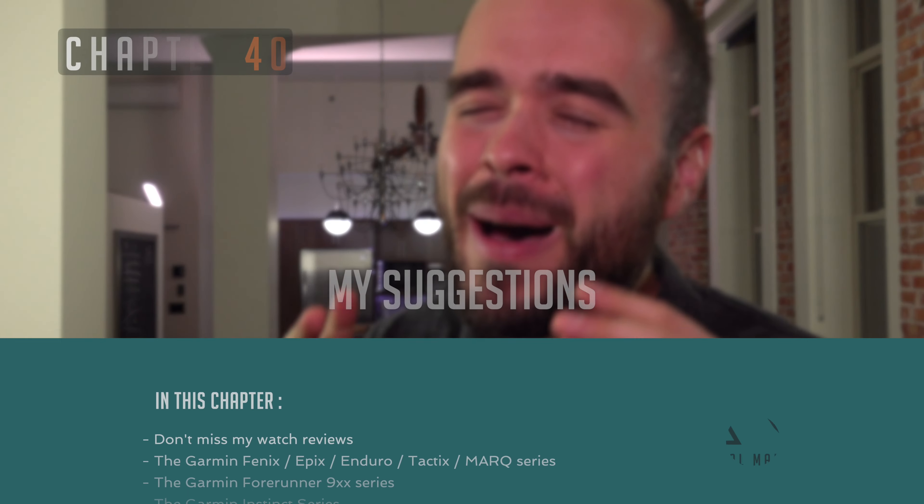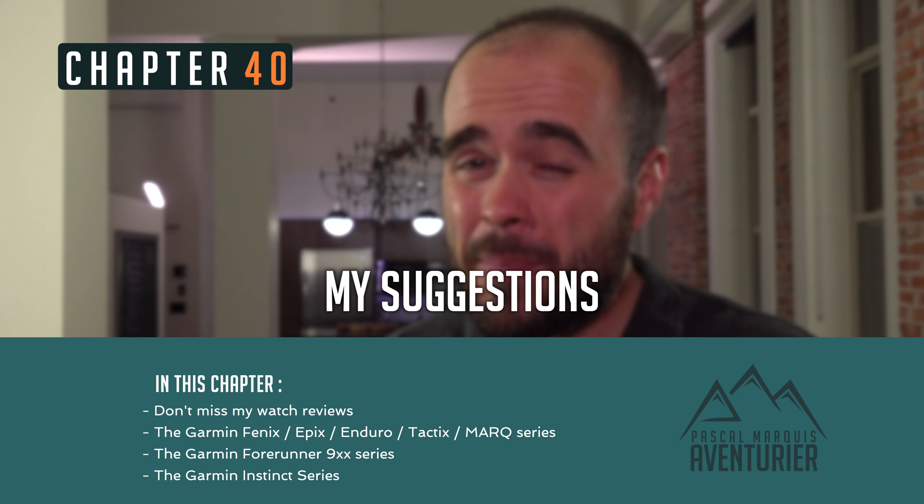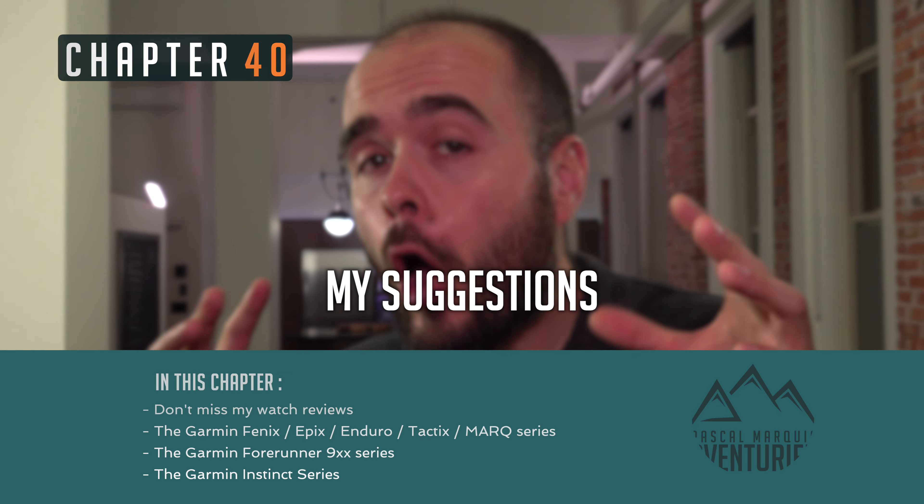We've finally reached the very last point: my watch suggestions. By the way, I do a review of all the watches I buy. You can see those reviews on my unboxing channel — that's another channel I have. I'll leave you a link in the description if you want to access the playlist and see all of them.